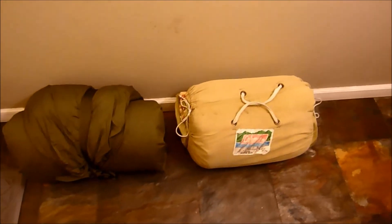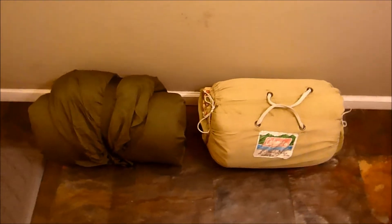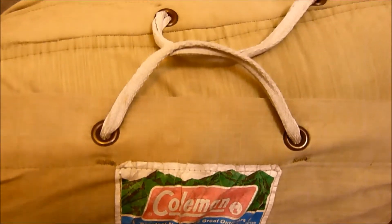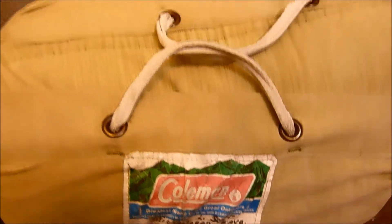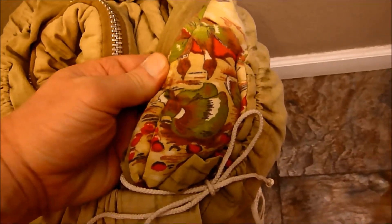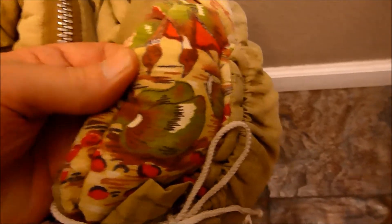These are both vintage sleeping bags. The first one here is from Coleman. It's got the original person's name and address on there, but might be able to get that off with a Q-tip and some Clorox. It kind of rolls up and it's got a carrying handle. It's got a duck print on the fabric. Both of these sleeping bags were $4.99, so $5 a piece.